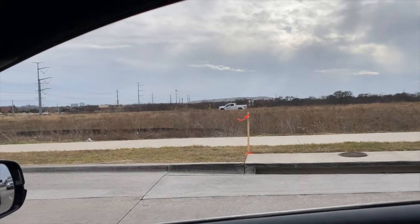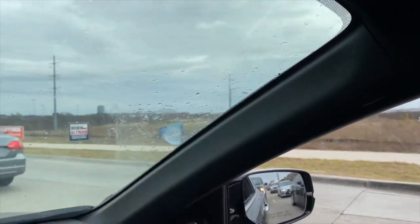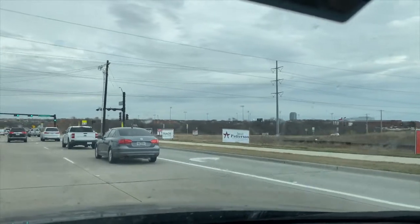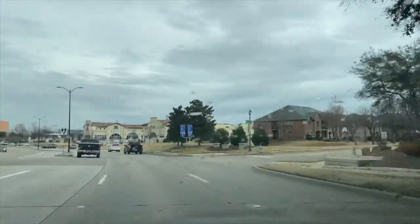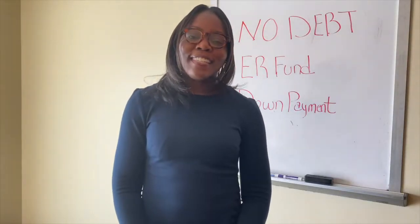Back to the proximity I was referring to — you're pretty much right down the street from the Dallas North Tollway. The street up above is Legacy. And here we are coming up at the DNT. Thanks for hanging around to the end.